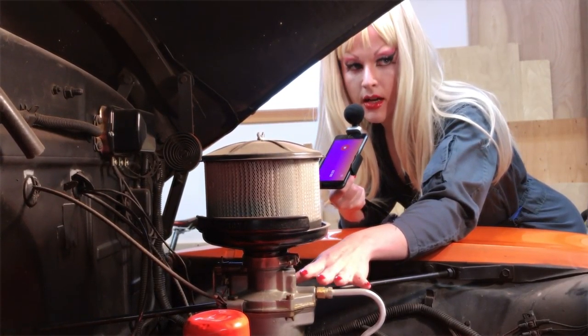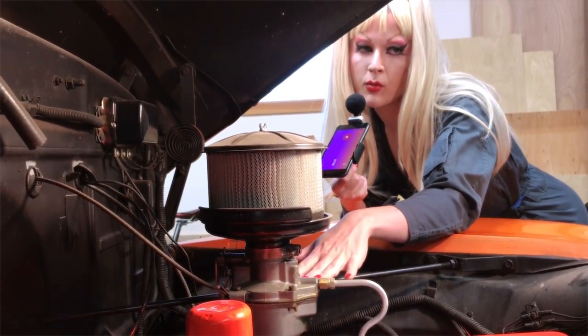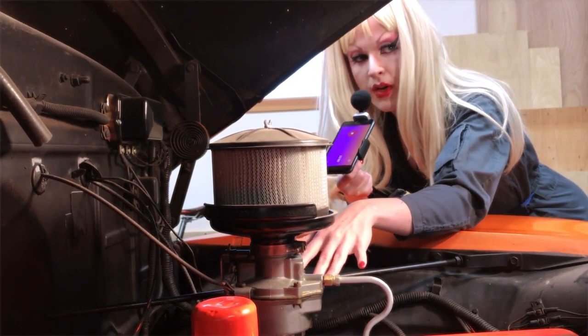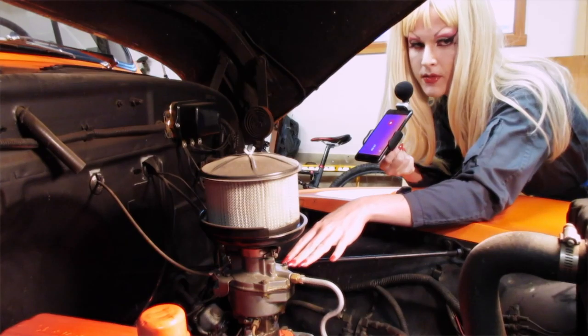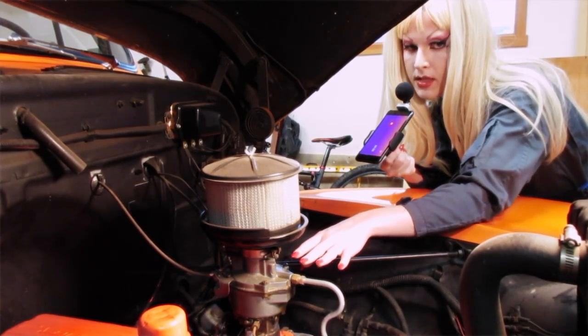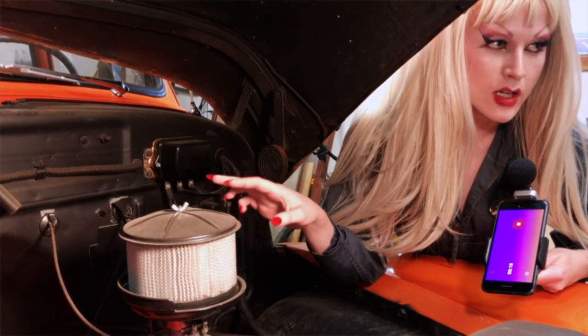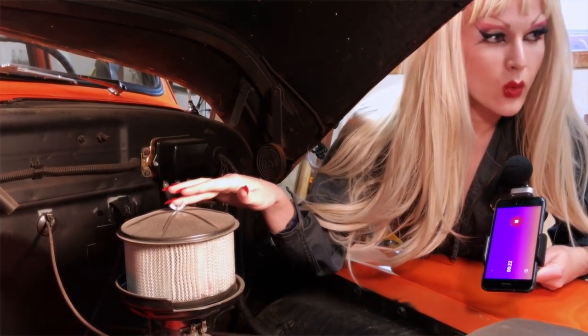This is a downdraft carburetor. It has a vacuum-controlled power jet and throttle-operated accelerating pumps. Of course, we love accelerating pumps. This is an air cleaner — it takes bad things out of the air. This is a wingnut.